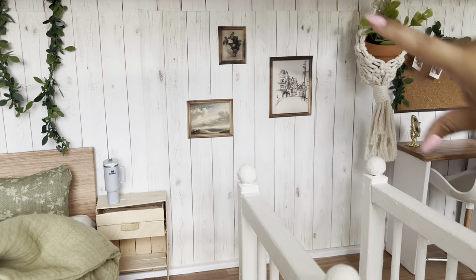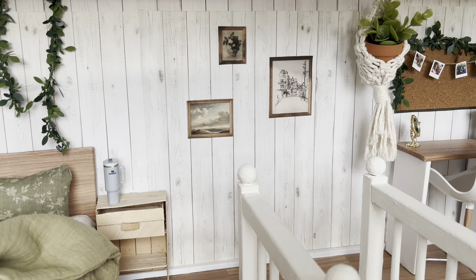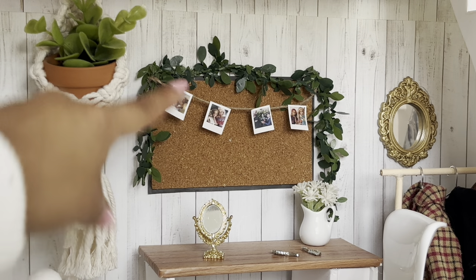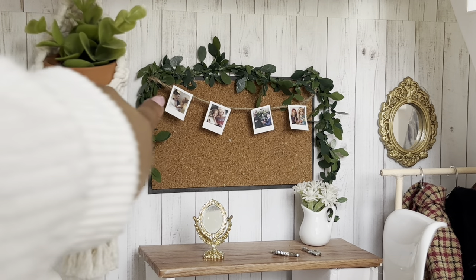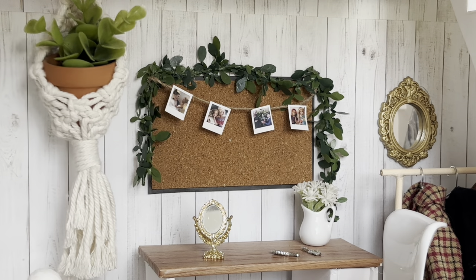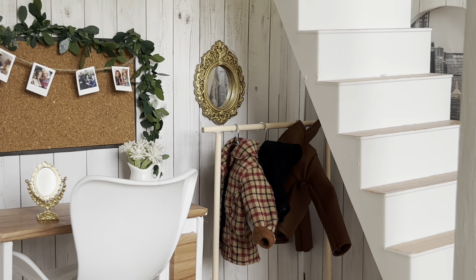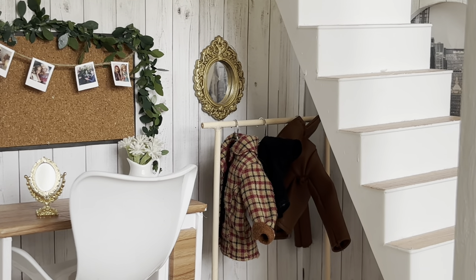Moving a little bit to the right, we just have three little paintings. Moving all the way to the right, we have her little makeup and clothes area. Above the desk, she has this little cork board with some Polaroid pictures hung up with her favorite people. And in the corner, she has her clothes rack with the beautiful mirror.